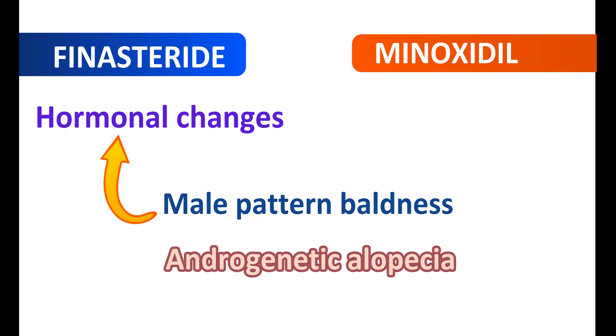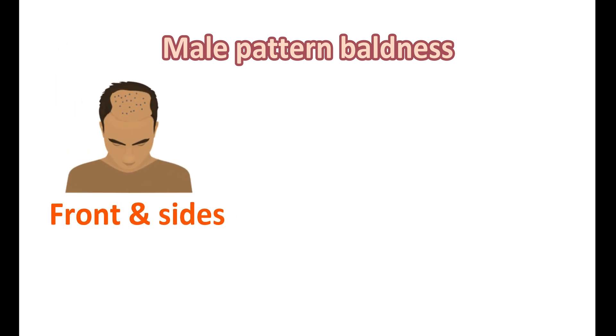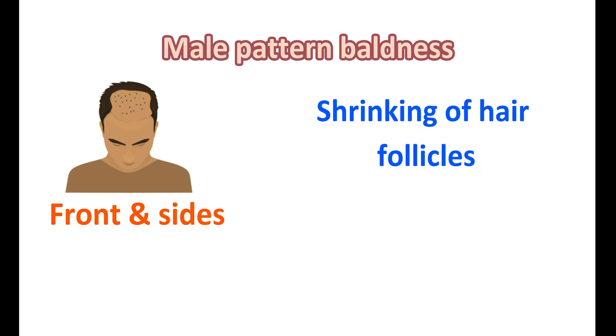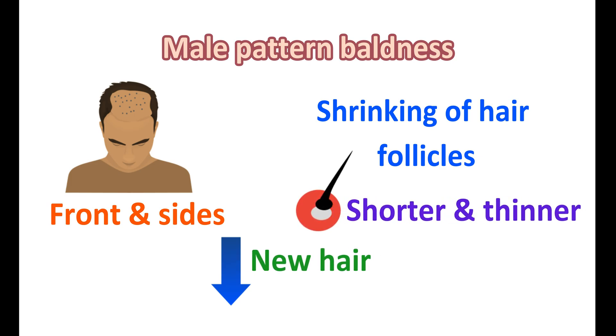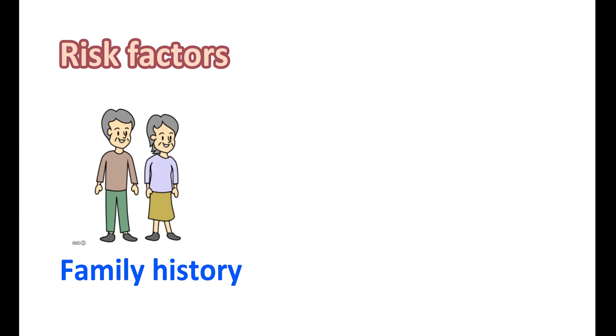But in a few people, these hormonal changes can be observed in early days, leading to hair loss even at a younger age. This androgenetic alopecia is also highly connected with genetic factors. In male pattern baldness, initially hair loss can be observed on the front and sides of the head; later, hair loss can be observed at the crown area as well as the vertex. It is also associated with shrinking of hair follicles, resulting in decreased formation of new hair, and hair becomes shorter and thinner. Many risk factors are responsible for male pattern baldness, with family history and genetics being the most important.